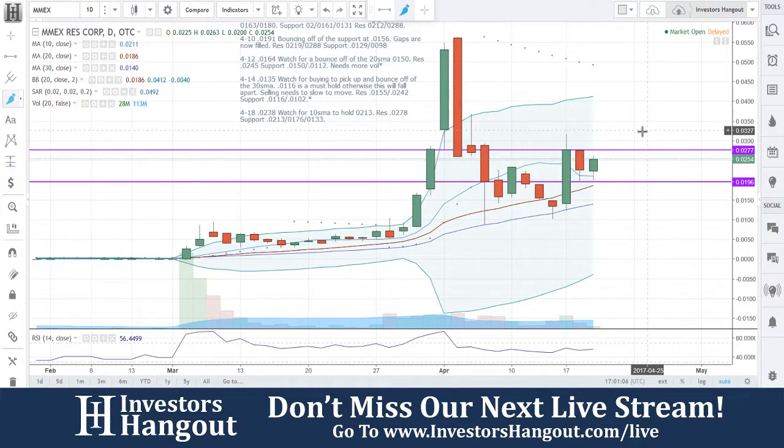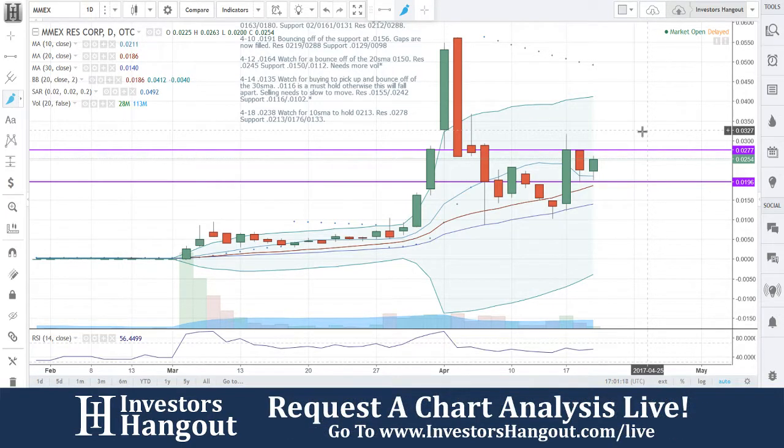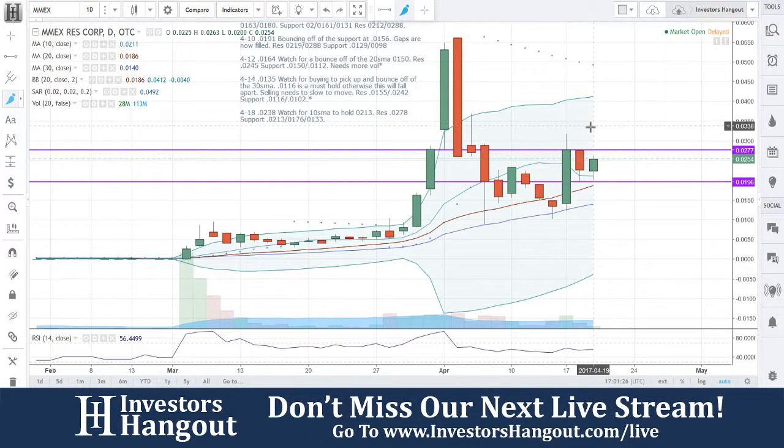Starting to set up for another move here. The Bollinger Bands are still a little bit spread — you would like to see them closer together, but that could still happen moving forward. Right now the volume is still kind of low. I would definitely want to see the volume pick up more personally. Right now, 28 million shares.